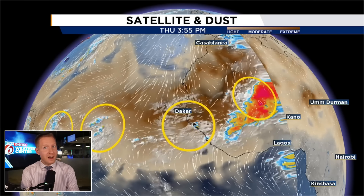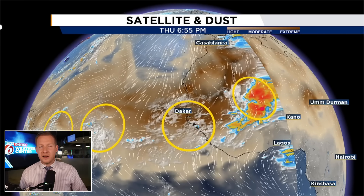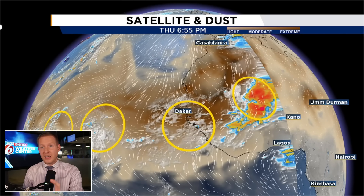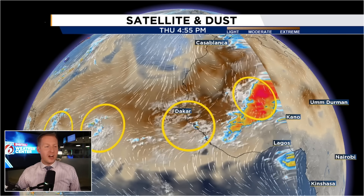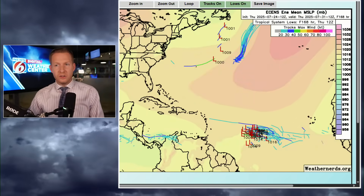The Atlantic is not that conducive for development. You see all the brown there on your screen — there's a lot of dry, dusty air. We'll talk about why I think that last one I have highlighted has a shot through the course of this video.